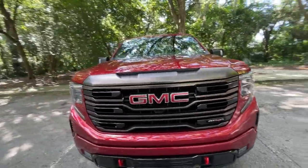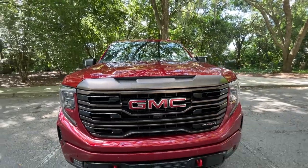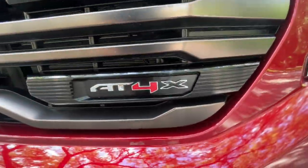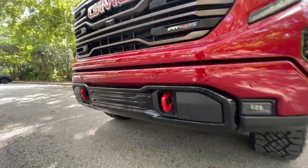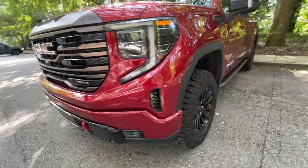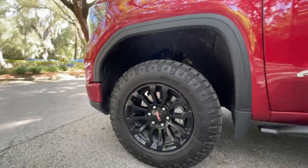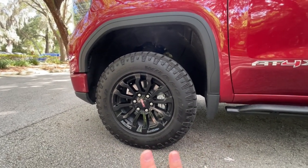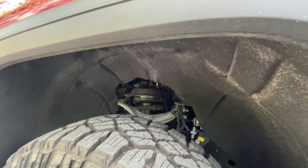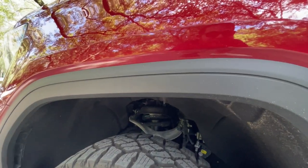Let's talk about the grille. We have a really nice dark chromy grille with black inserts. We've got the red GMC logo real big. You've got AT4X listed here with a little X logo down there. We've got some really nice red tow hooks down here — those are practical as well. Good ground clearance, and our tires are Goodyear Wranglers, a little over 32 inches. We've got 18-inch black wheels — I love the way that looks. It's a super aggressive, super cool look. We've also got GM's new spool valve dampers, the same ones you get on the Chevy Silverado ZR2.